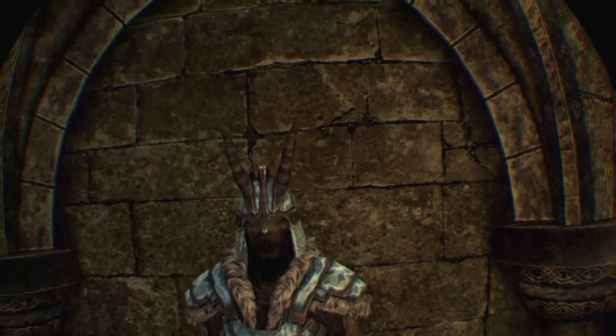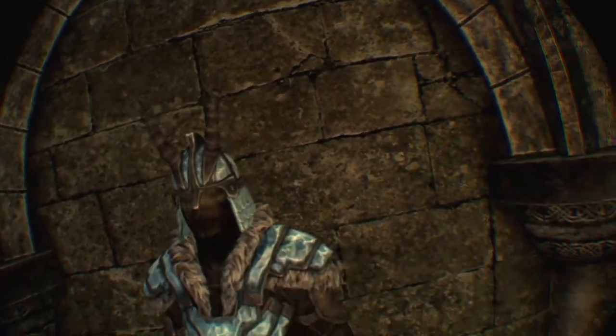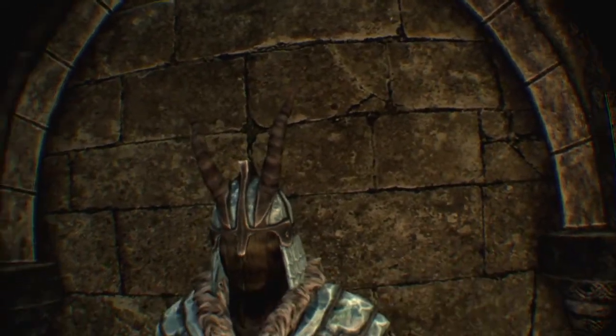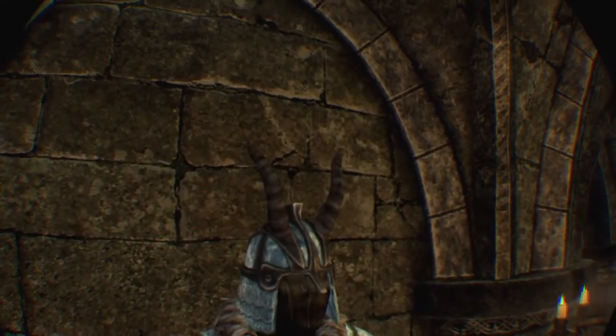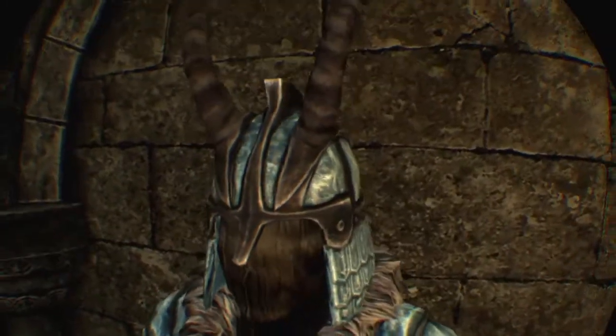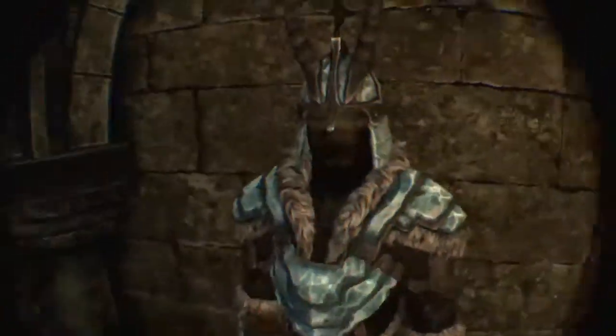For number four is the Deathbound Armor. I like the way it looks — it looks pretty good. It's one of the best light armors in the game. I got it to legendary and it's so good. There's not much to say about this armor — it just looks really nice.